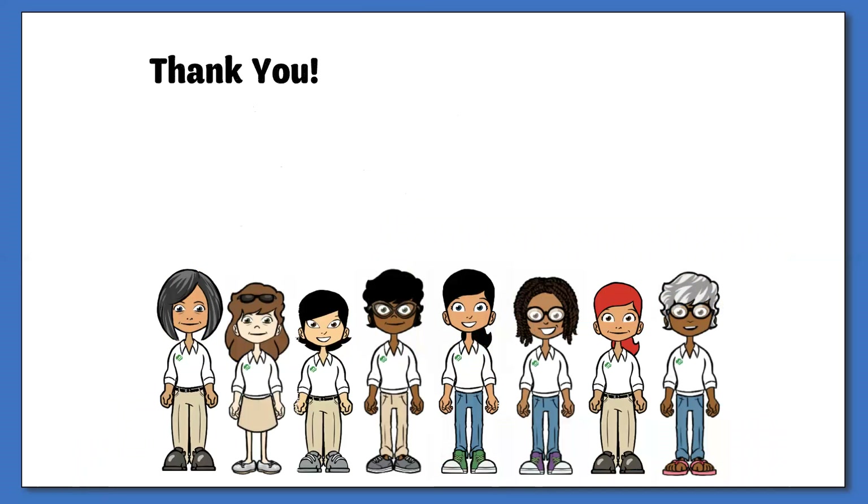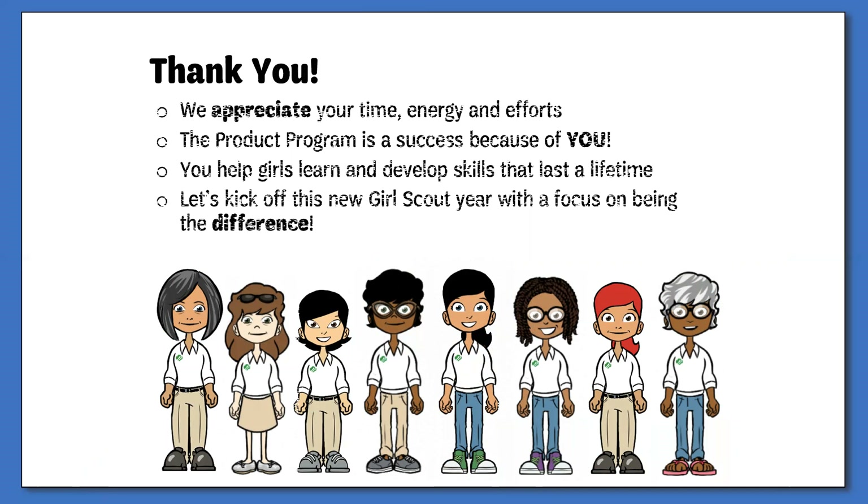First of all, I would like to thank you for taking the time to volunteer within your service unit. Whether you are a service unit manager, fall product manager, or co-manager, we greatly appreciate your willingness to step forward and help the girls and troops in your areas. Volunteers such as yourself are the heart of Girl Scouts. Through your time, energy, and efforts, we are able to provide girls with experiences that enable them to learn and develop the skills they will use throughout their lifetime.